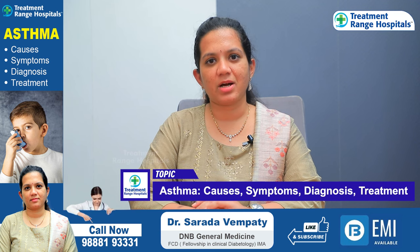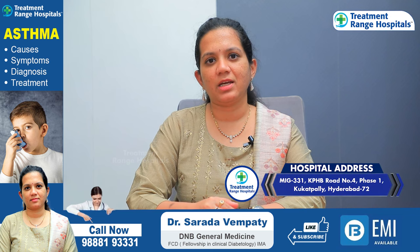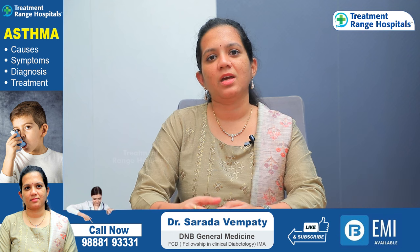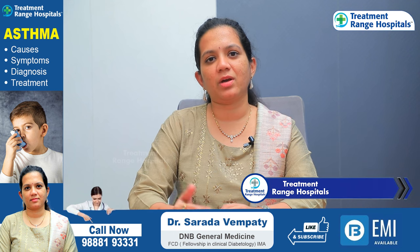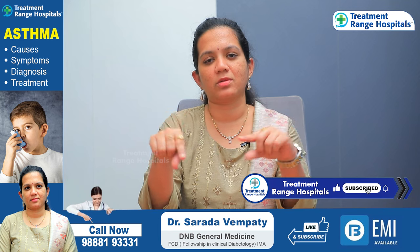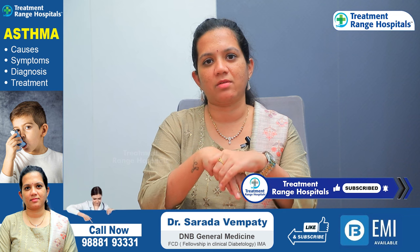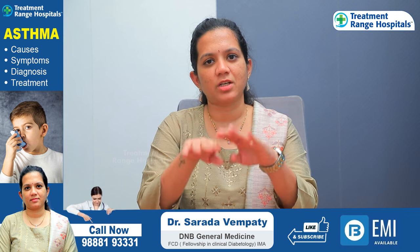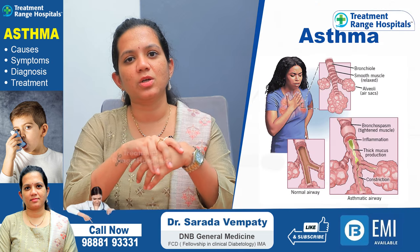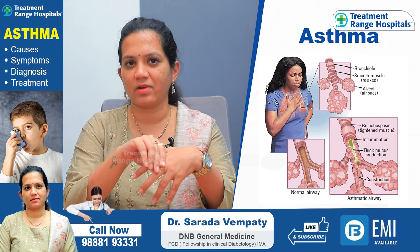Asthma is a lung disease. There are two parts in the lung — the trachea with two branches. This asthma can affect small airway disease.